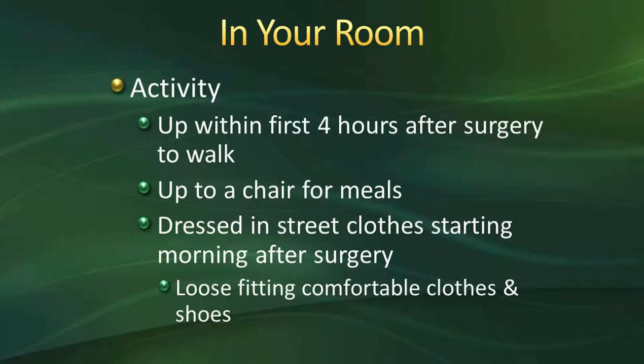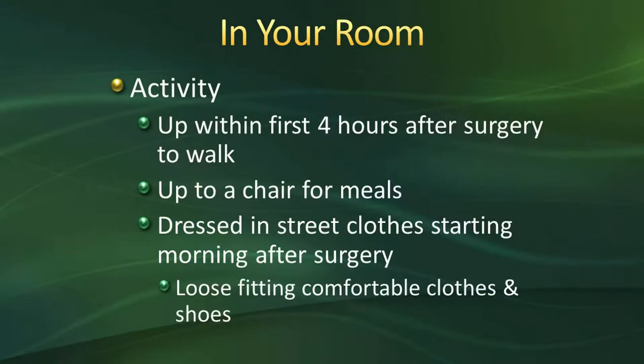For activity, we really want you up and moving within the first four hours of returning from surgery. That might be standing at the edge of your bed or walking to the bathroom. Many of our doctors have a goal of 150 feet for that first ambulation — I say that to prepare you, not scare you. People are doing so much better after surgery, and early ambulation helps with healing and prevents blood clots. You'll be expected to get up to your chair for all meals, which is an order from the surgeons. Dressing in street clothes the morning after surgery will also occur, so bring comfortable, loose-fitting clothes and shoes.